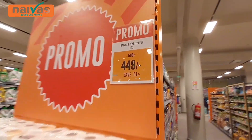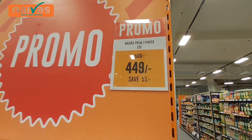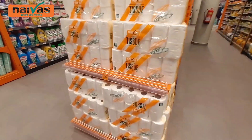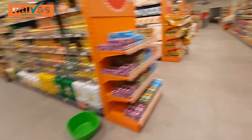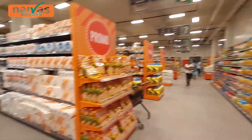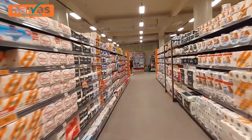They have some offers right here, guys. You see? 504 shillings — this is Naivas center toilet paper, so these are on offer. Section of some snacks — all of this section is snacks, guys. So if you're a snack person, all of this section is for you. And toilet paper here for the toilet.